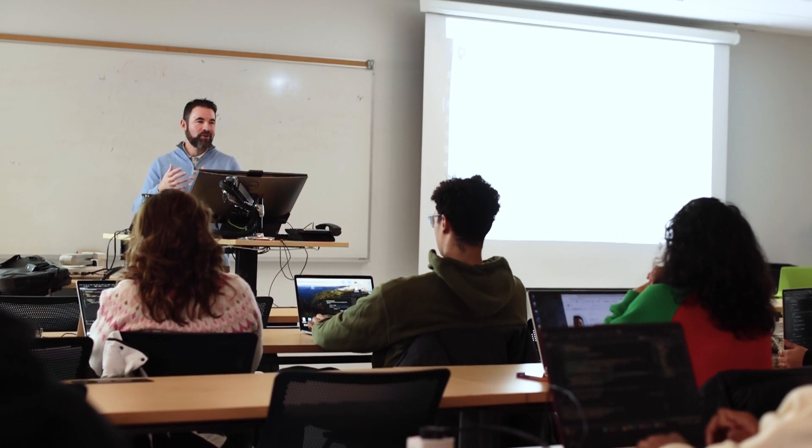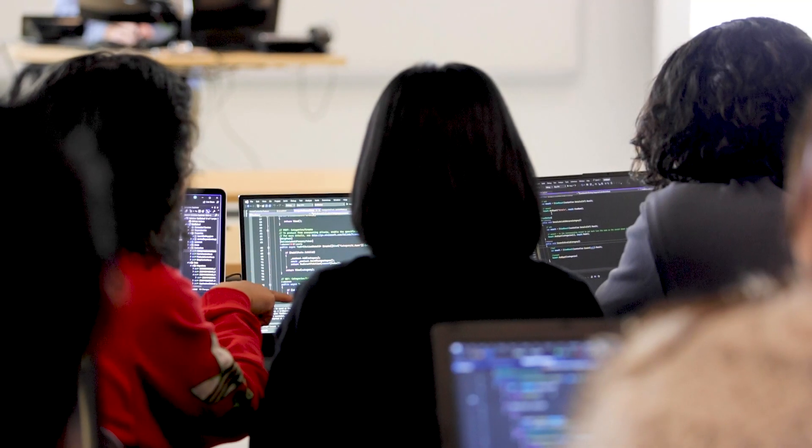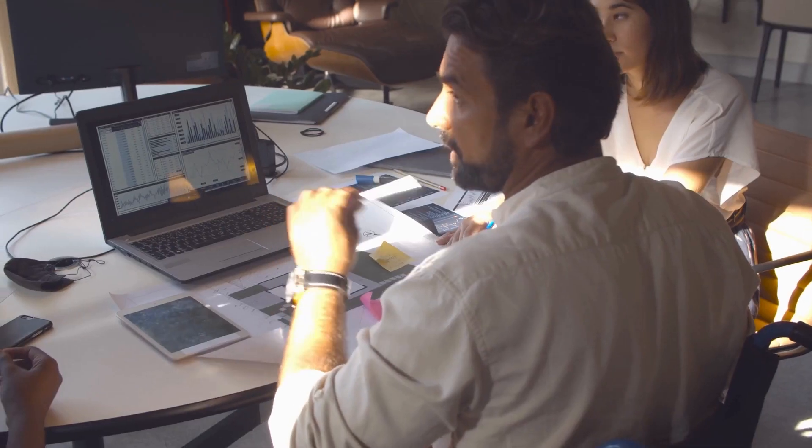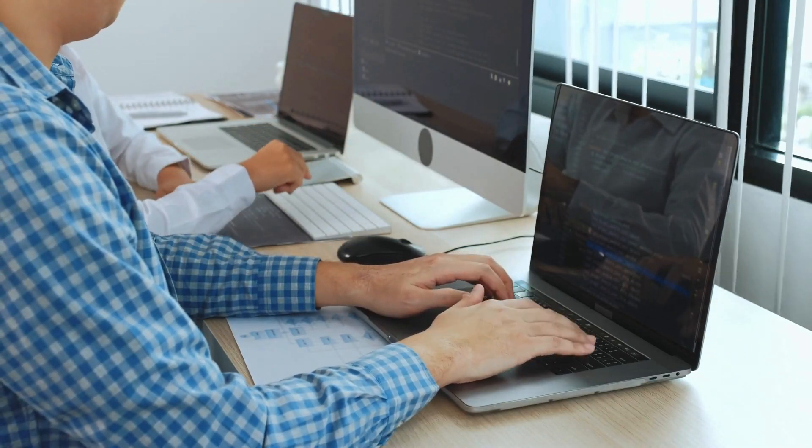Industry is expecting our students to know more, so the rigor and the volume in the program has increased over time. Our program is a real hybrid, so we produce graduates who are able to work as designers, as programmers, or both. Our program is also co-op, so students get that hands-on learning experience.